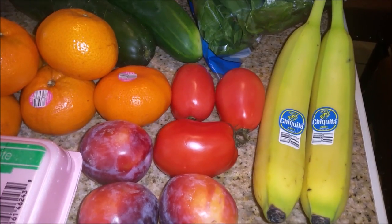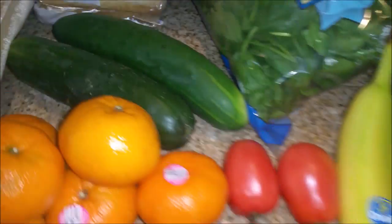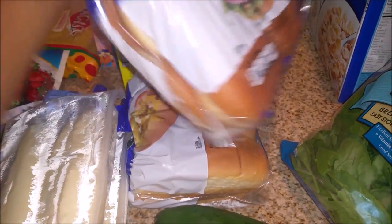I got some bananas — also these are for me. He doesn't like bananas very much; he might eat them every now and then. I got some cucumbers, I got a bag of spinach, I got some hamburger buns, and I also picked up some hot dog buns.